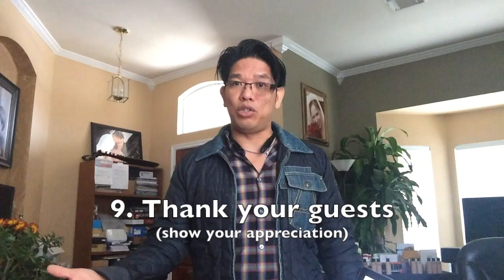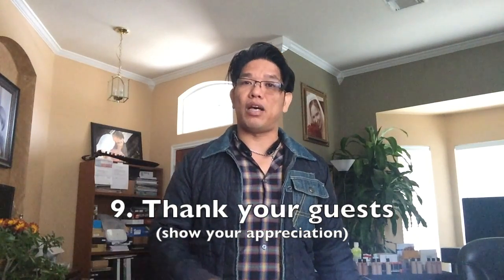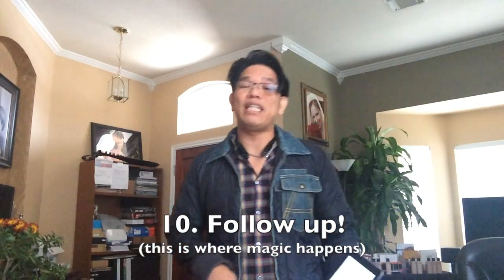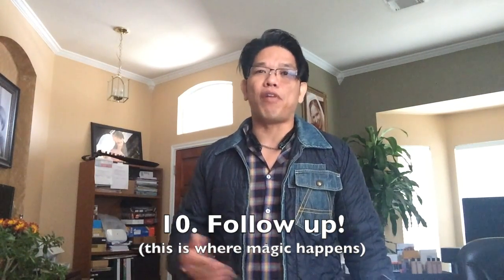Number nine: thank your guests. After the video is played, answer any questions, thank your guests, and if anyone needs further information, pull them aside and help them one by one. Then thank them for coming and supporting you.